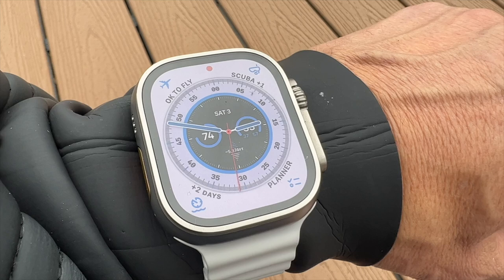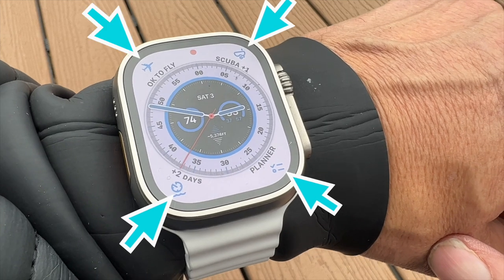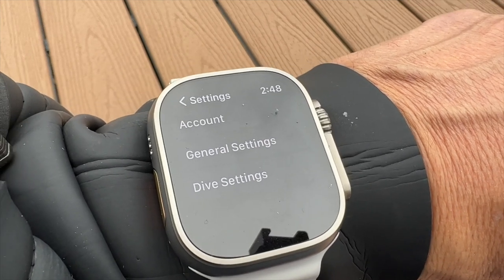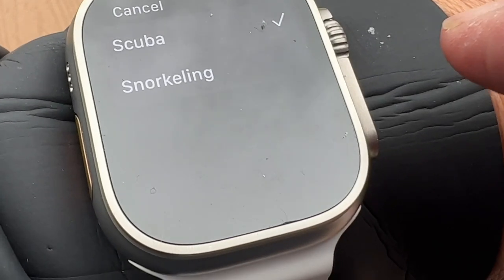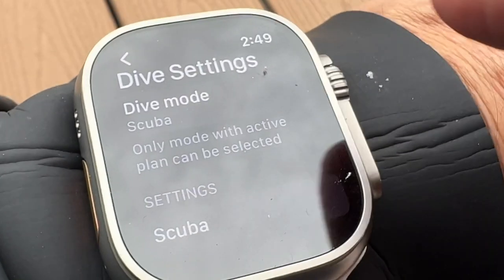The next thing you'll find helpful is to add a dive app specific complication to your watch face. On my watch, I have my dive settings in the upper right, my no decompression planner in the lower right, my surface timer in the lower left, and my OK to fly in the upper left. I'll tap the settings complication. Tap dive settings. There are two modes: scuba and snorkeling. The snorkeling option is free, but the scuba option is a recurring subscription at $80 per year or $10 per month.